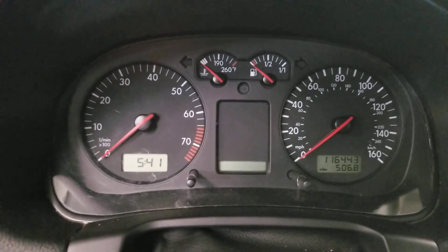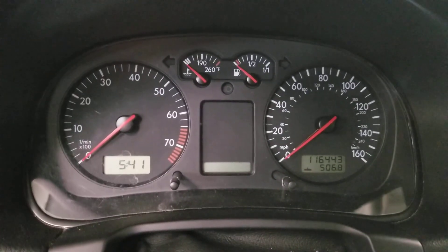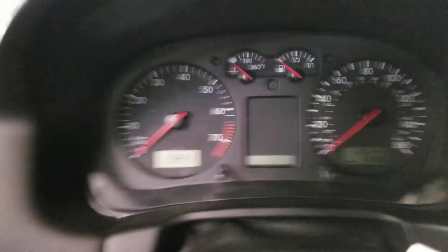You got the speedometer. If you want temperature, this vehicle has 116,443 miles on it.